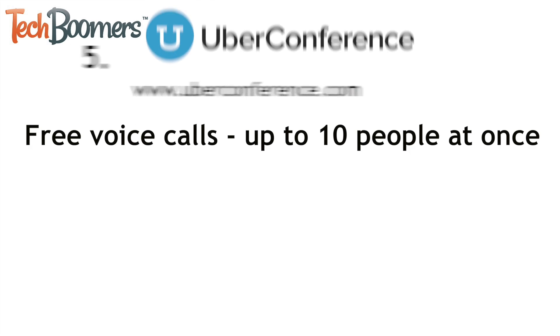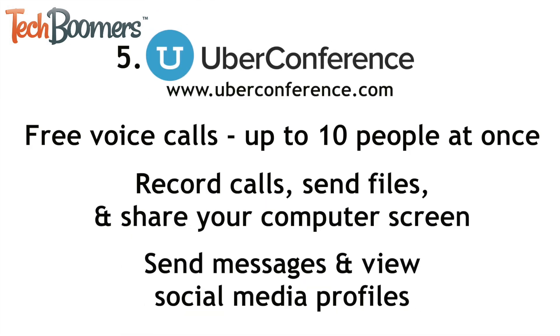Next up is Uber Conference. Though it doesn't allow video chats, Uber Conference offers many other communication tools. You can hold free voice calls with up to 10 people at once, record calls for playback, send computer files to others, and share your computer screen. You can also send instant messages to other users or see their social media profiles with just one click.